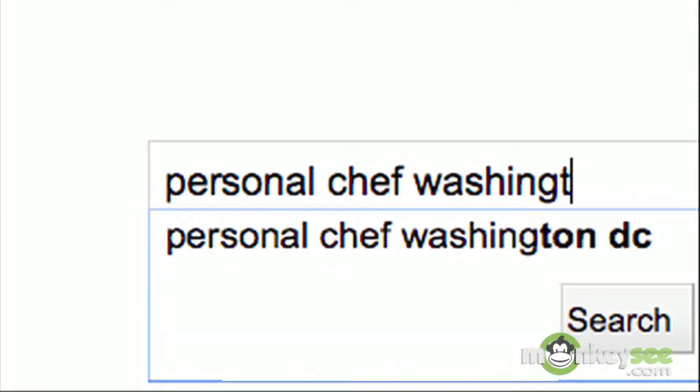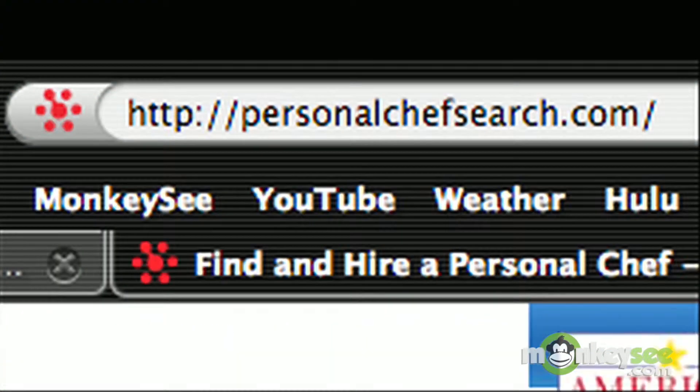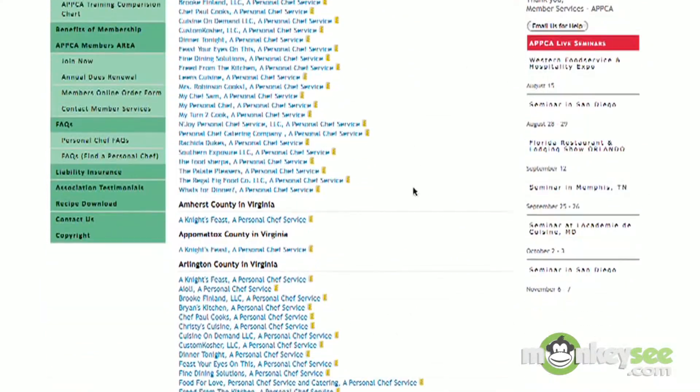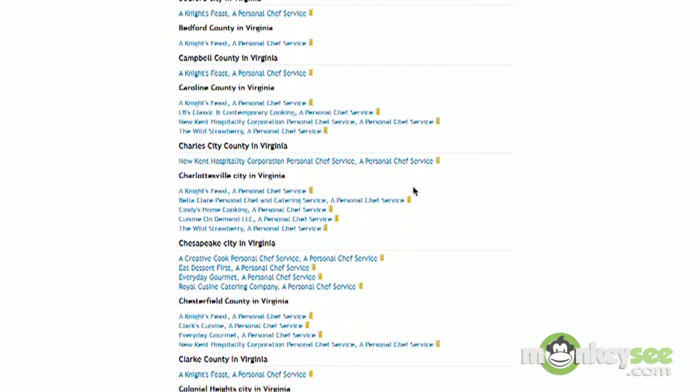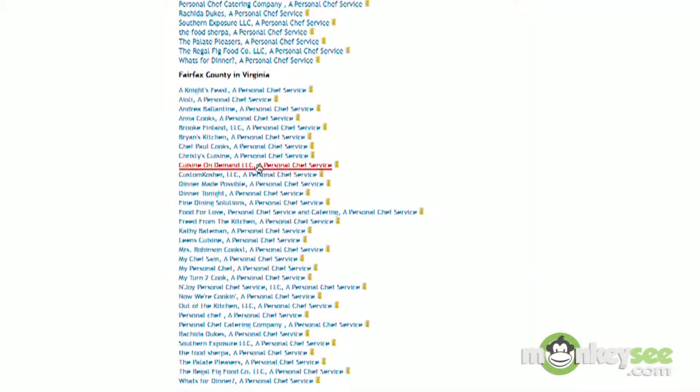There are several ways to locate a personal chef in your area. One way is to do an online search — enter 'personal chef' and the name of the city in which you live, and the names of the available personal chefs will come up. You can also use several other search engines, one of which is www.PersonalChefSearch.com. The chefs are all listed by state geographically and by city, and then listed alphabetically. You can take a look at their websites and see whether or not they offer a particular specialty. Quite a few of them will list entrees that they offer, and you can get lots of information about who you would like to speak to personally before you make that call.